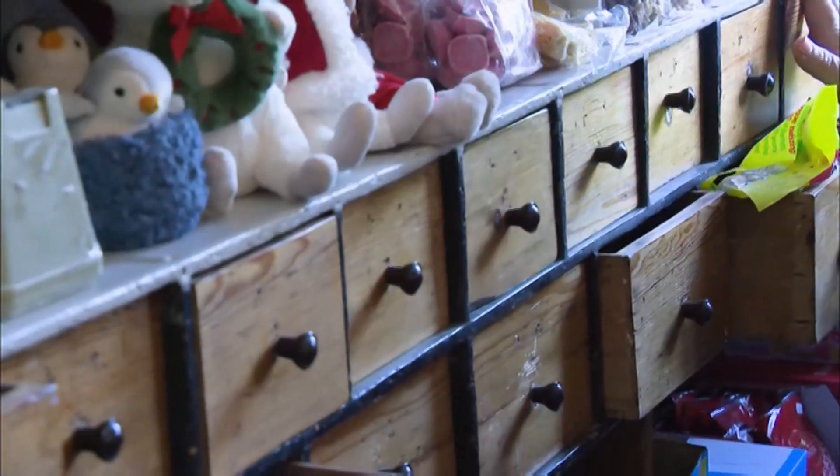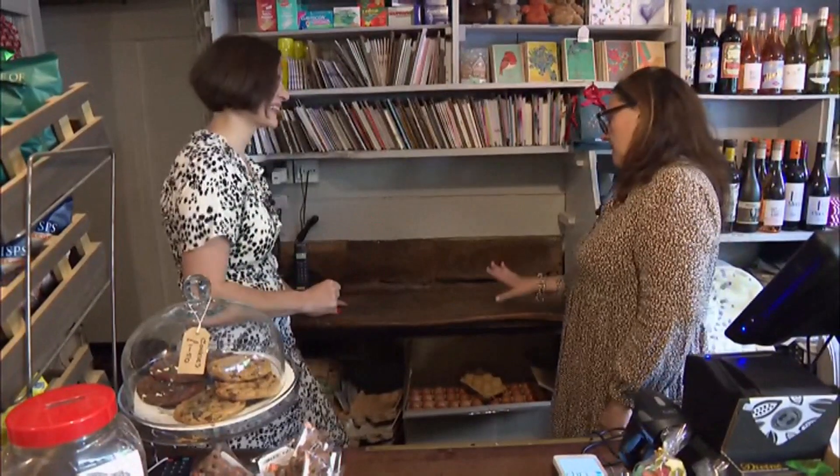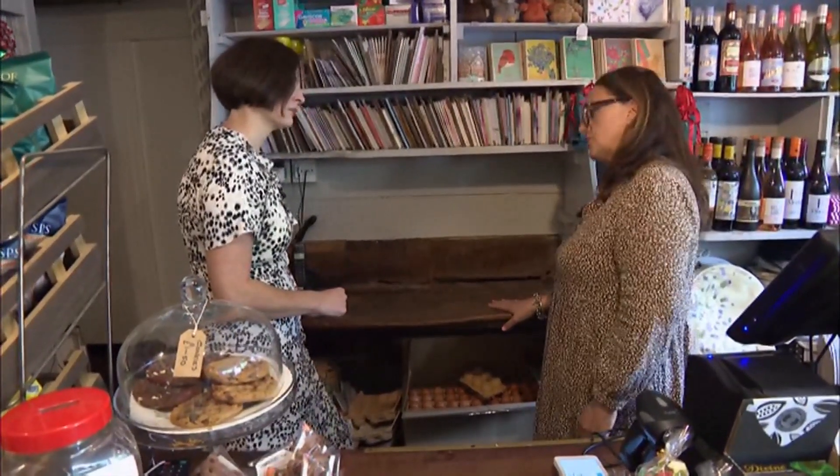Obviously, this is something that's very protected in the shop and you could never change. What is this? Allegedly the oldest counter in the country, so it could potentially be as old as the shop. You can see how it's completely worn out here.